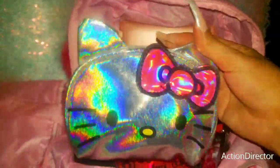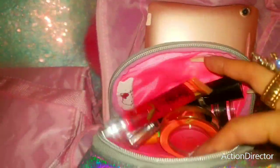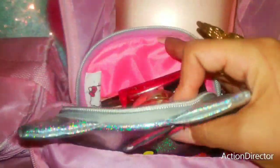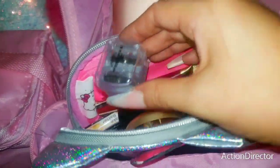And I have my iridescent holographic Hello Kitty pouch. Inside of here I'm using it as my makeup case. So I have my lip oils, my lipstick, my blush, a sharpener, and a chopstick as well. So my beauty essentials.